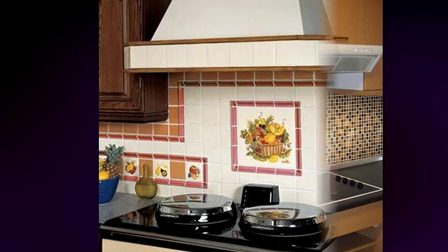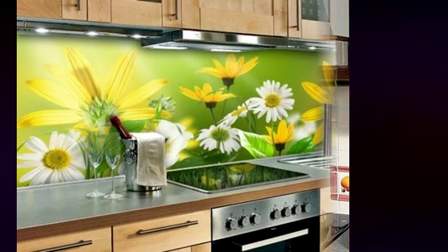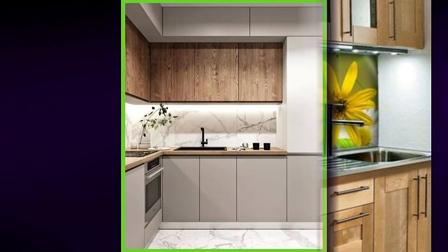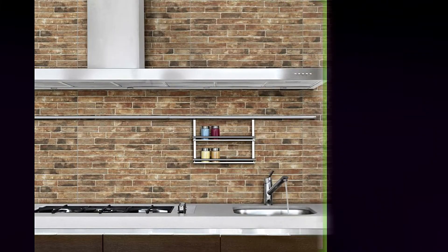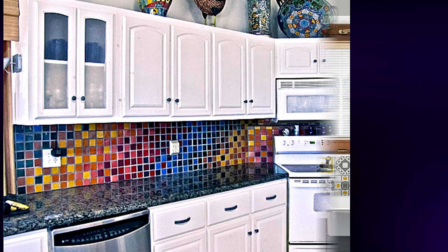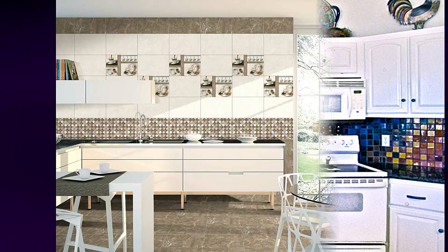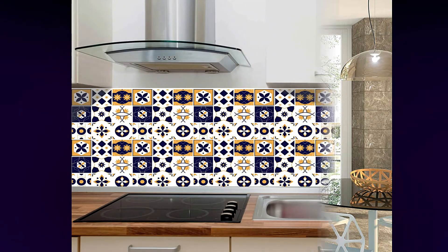Wood effect tiles are a terrific way to bring warmth to your kitchen by mimicking the look of real wood flooring. The knots and grain printed on the surface give beauty and texture to your area while also offering a sturdy and functional surface. You may create different layering patterns based on the aesthetic you want to achieve, as they come in a variety of tones and forms. Matching grout colors are also available, allowing you to create a realistic-looking wood floor that won't scratch or mark easily, which is ideal if you have pets or children.